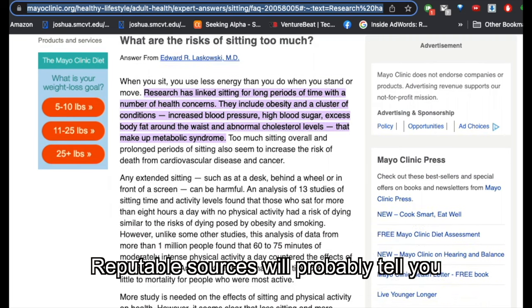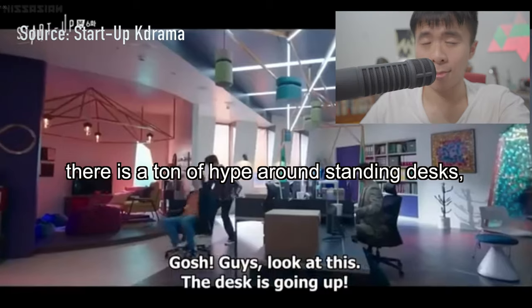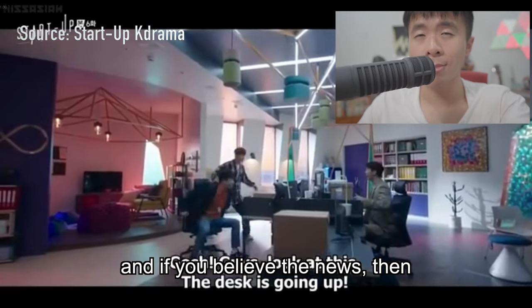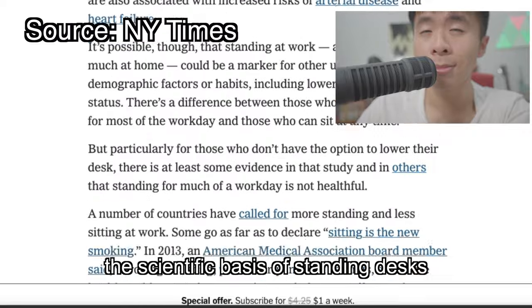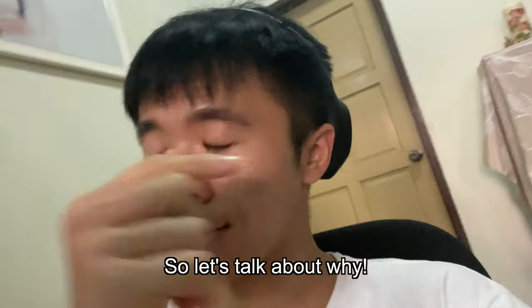Reputable sources will probably tell you that sitting all day is not the best for your health. There is a ton of hype around standing desks, and if you believe the news, the scientific basis of standing desks is somewhat questionable. But I still do enjoy them, so let's talk about why.